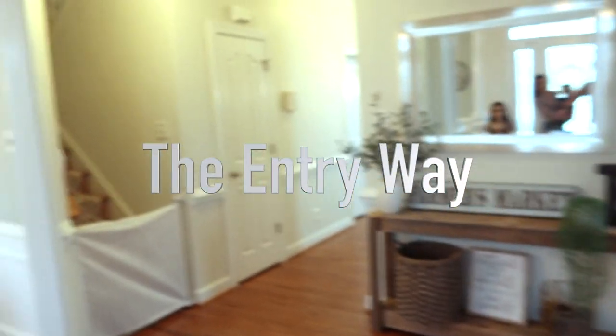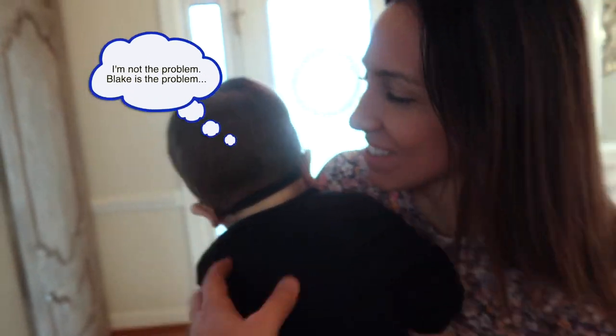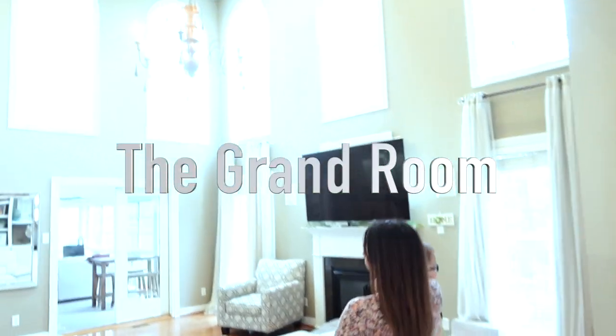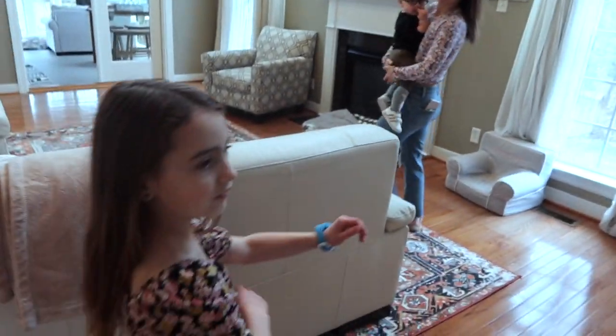So now the entry — we have gates up because we have new news, and Blake's and Brooklyn's, for that matter. Alright, main room — you guys have seen this a lot. A grand room, yes.